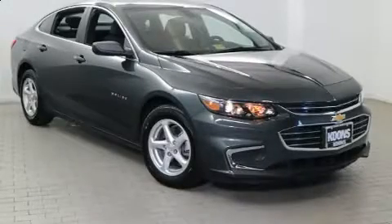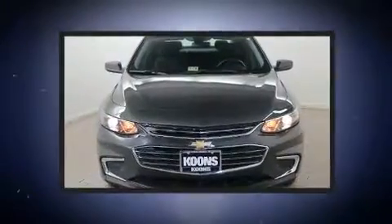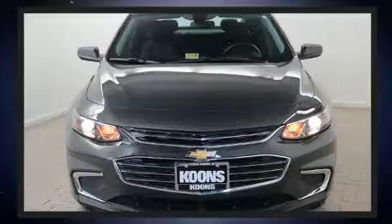Discerning drivers will appreciate the 2017 Chevrolet Malibu. With fewer than 3,000 miles on the odometer, this four-door sedan prioritizes comfort, safety, and convenience.